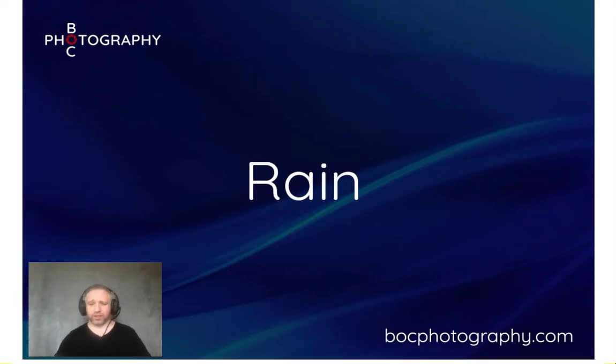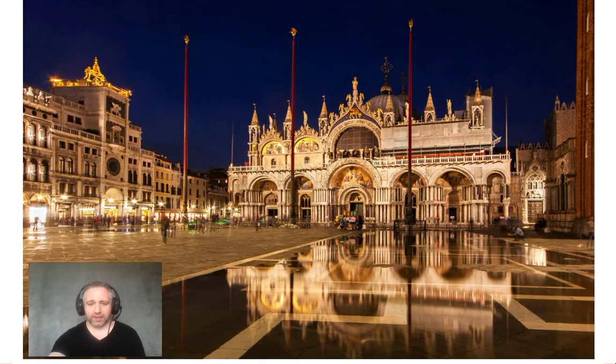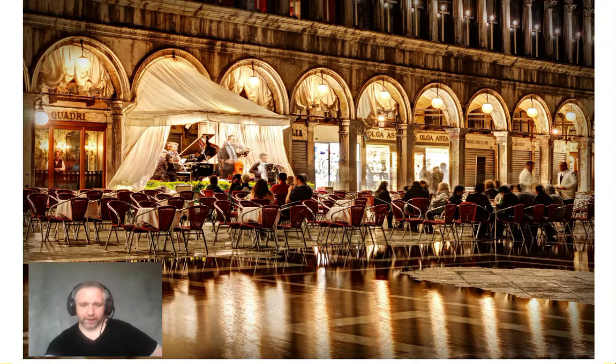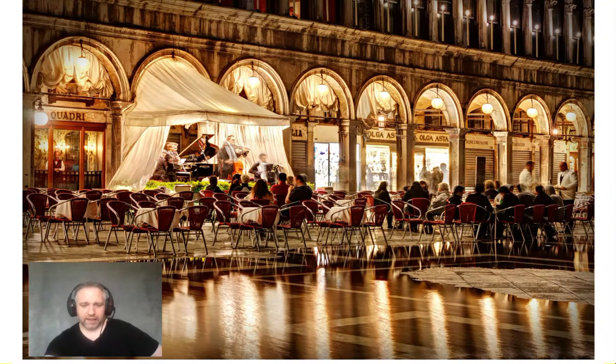Rain — another time we think to put the camera away. Absolutely not. Rain, or just after rain, can be a great time to get photographs. This was taken in Venice which also had the famous acqua alta flooding beginning to recede, but rain leads to great reflections. There's a photographer on Instagram called Raw Dublin who does fantastic reflection photography — worth checking out. Using puddles for reflections is a great technique.